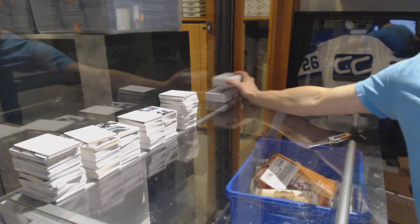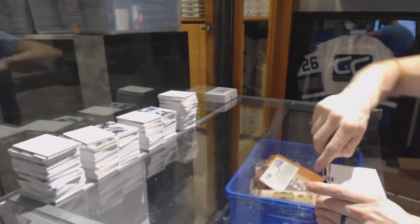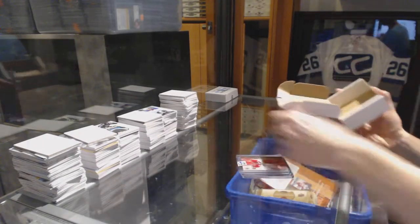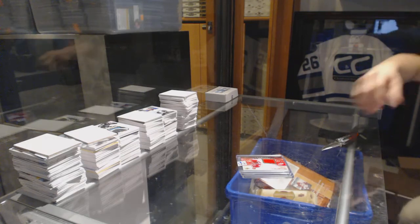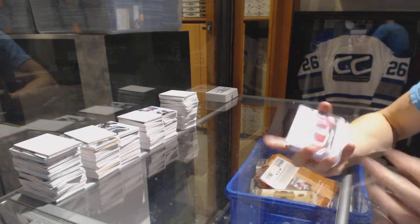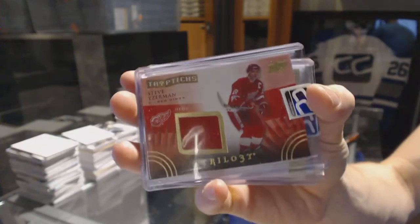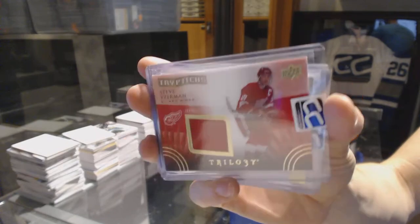On to box twenty-nine for Inspiron200x. We've got a 14-15 Upper Deck Trilogy Triptychs jersey number 43 of 400, Steve Yzerman. Steve Yzerman.